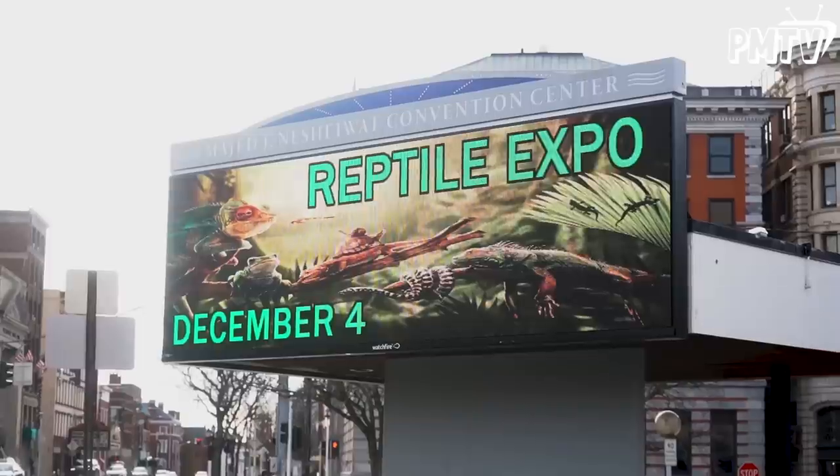What's up, guys? We are here at the jewel of the Hudson Valley, Poughkeepsie, New York, for one of the biggest events of the year — the reptile show.